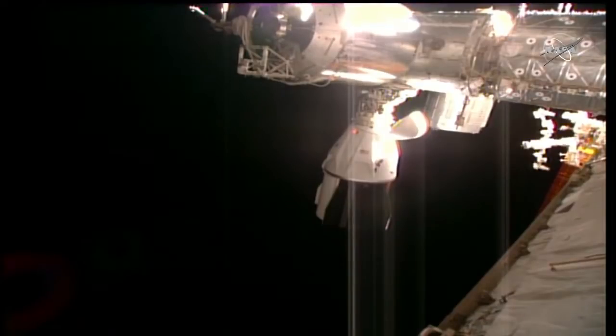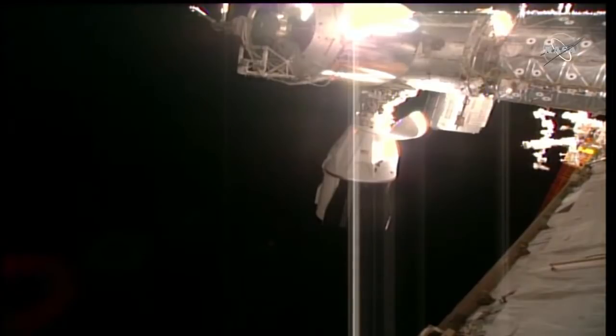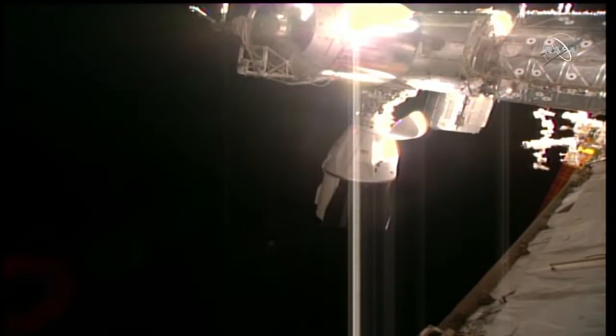This will be Boeing's second test flight of Starliner without crew as they seek to put the spacecraft through all the phases of a mission before flying people inside it for the first time. It's set to launch from Florida's Space Coast on July 30th and arrive at the space station about 24 hours later on July 31st. Once Starliner arrives and docks, we'll have another historic first with two commercial spacecraft built to fly humans docked to the space station at the same time.